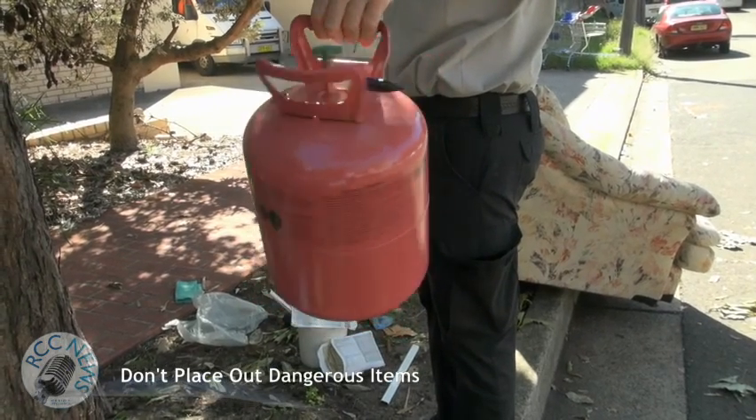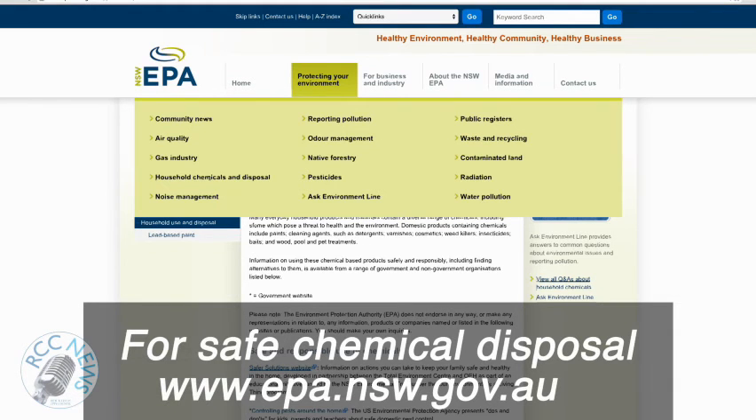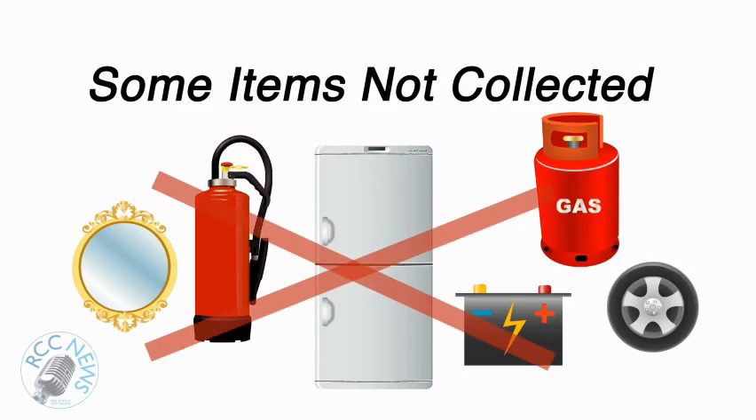Do not place dangerous items such as gas cylinders or liquids — they won't be collected. Furthermore, these items are even more dangerous if a child walks past and picks them up and plays with them.